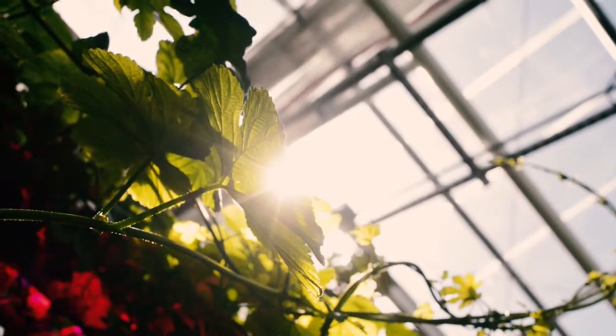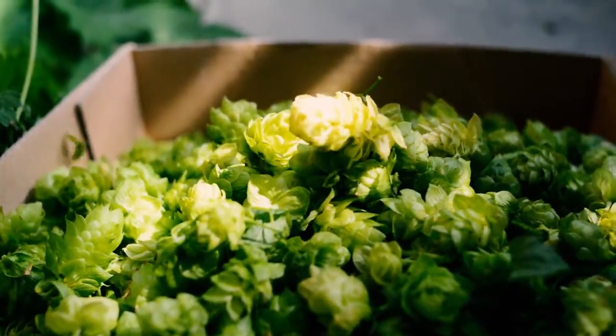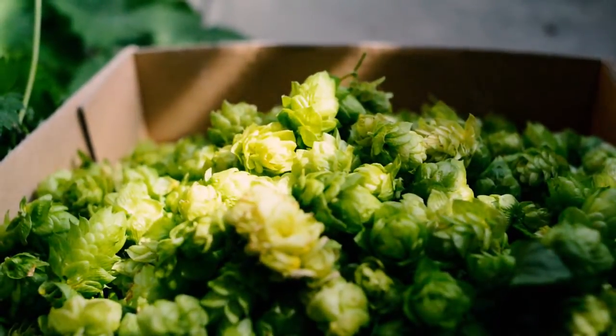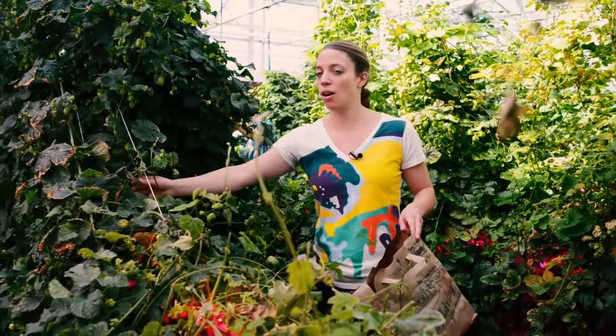Colorado has a huge brewing industry and right now there just really aren't many fresh hops they can get to brew all their tasty hoppy beers with. This is going to fill in a really important niche in the market, and it's a novel idea to be able to get fresh hops all year round.